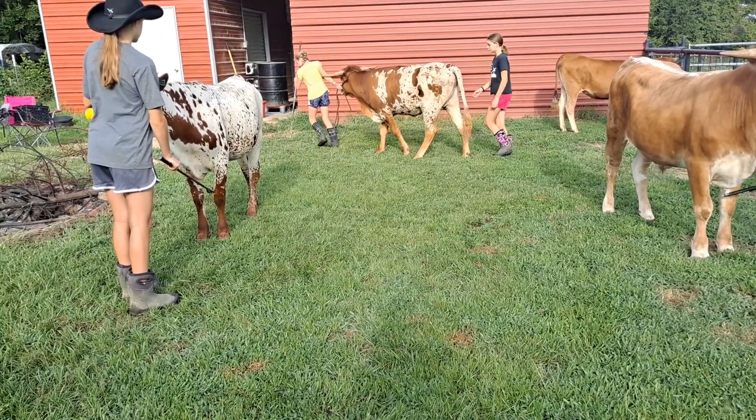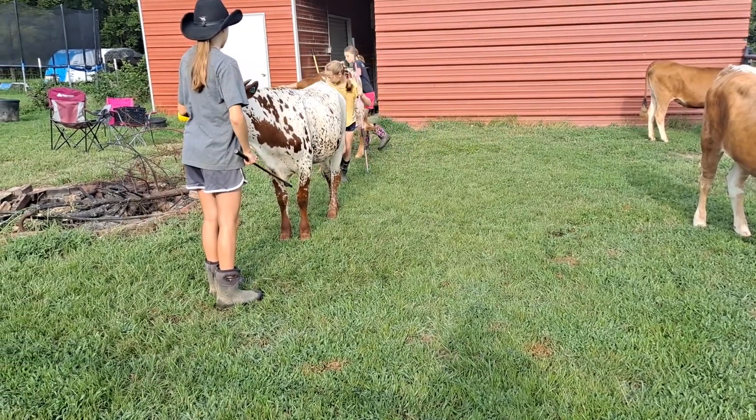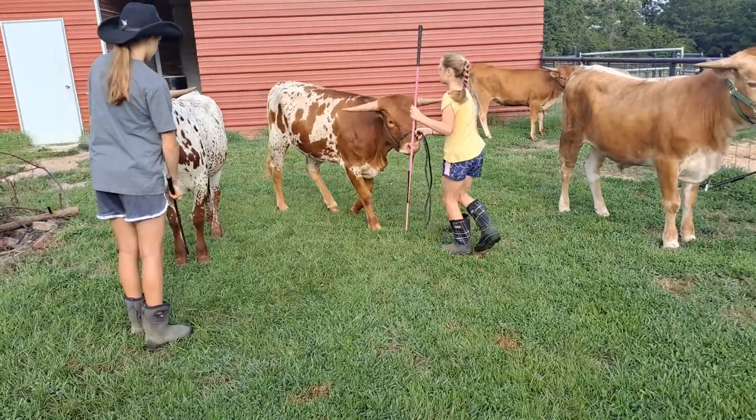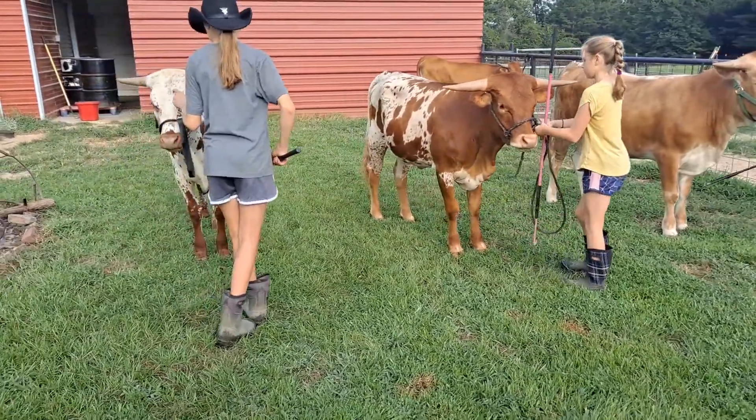Stay calm, Al. She's having to make a pretty sharp turn there, and this just takes a lot of practice for the cow, the animal, the child, and the showman. Good job, Al. Give her scratches — she did a great job.